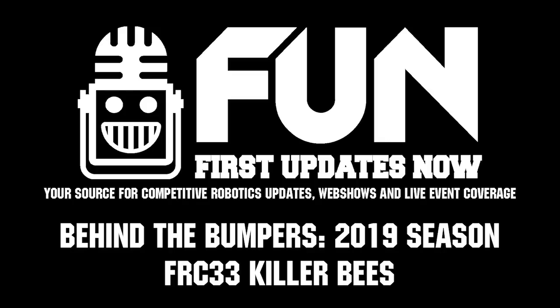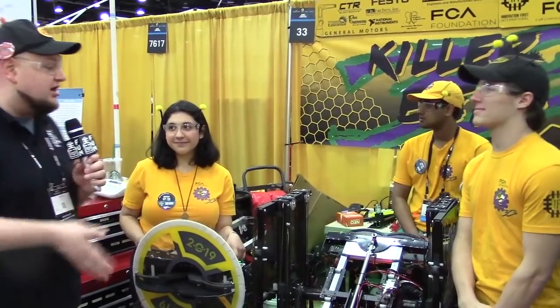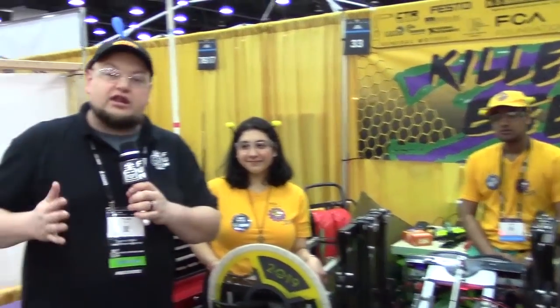Checking in down here at Detroit with team number 33, the Killer Bs. I'm here with David, Arjun, and Lorena, and what an incredible machine they have. We're going to show off some really cool features here on Behind the Bumpers.